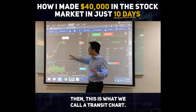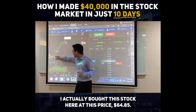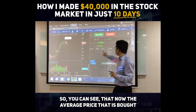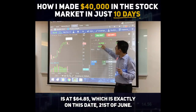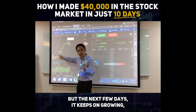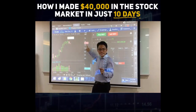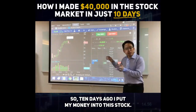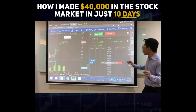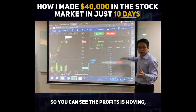This is what we call a candlestick chart. What I actually did is, on the 21st of June, I bought the stock here at $64.85. You can see that the average price I bought is at $64.85, which is exactly on the 21st of June. After that, the next few days it kept running until today — it is now $73.07. So 10 days ago I put my money into this stock, and now I'm making a total profit of $41,200. You can see the profit is moving because the prices are still moving.